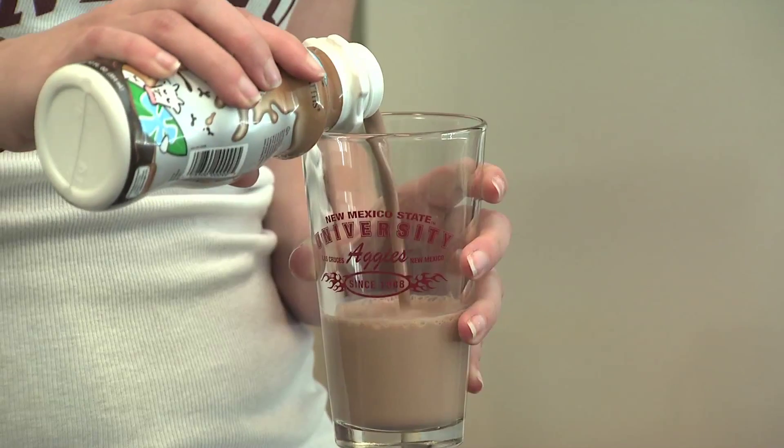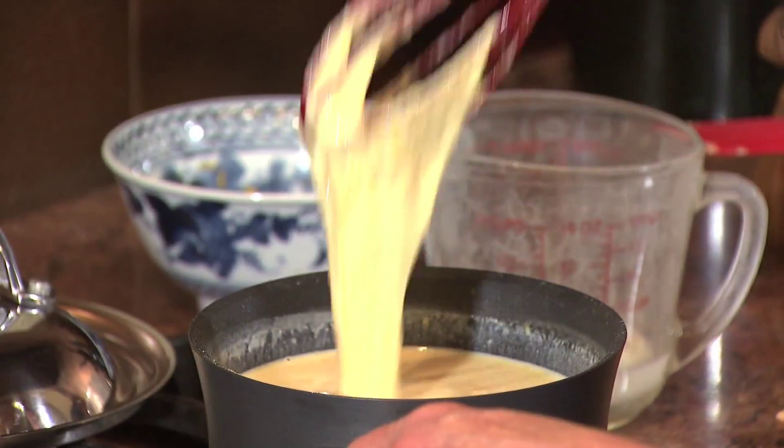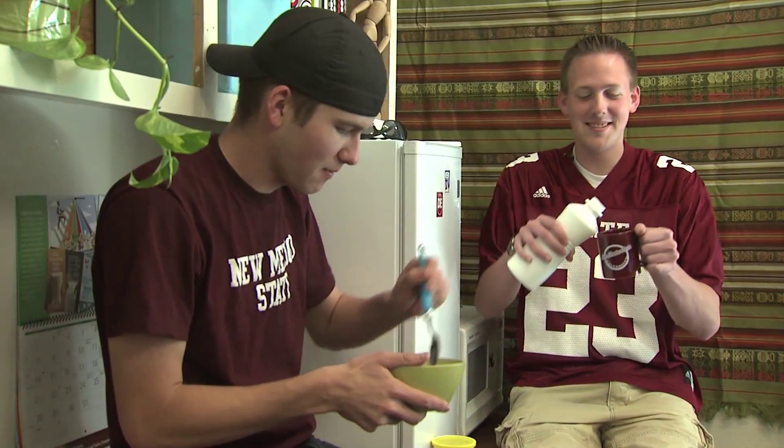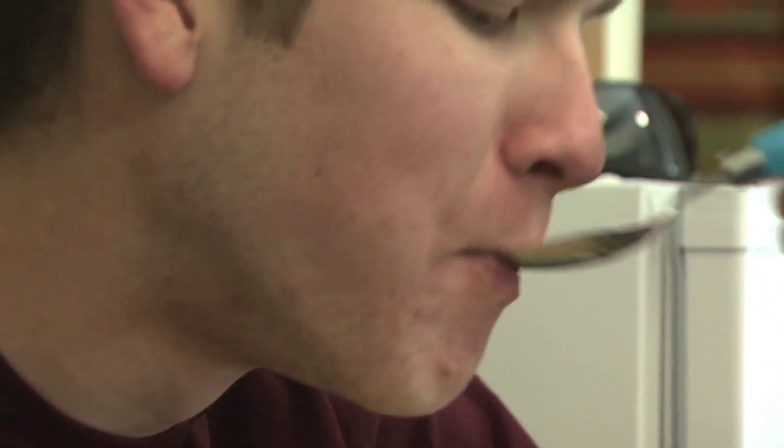We shake it, pour it, stir and bake it. It's a nutritious part of our everyday diet, but do you ever wonder where the milk in your cereal bowl comes from? In this field trip, we'll visit the dairy industry and see how milk is produced.